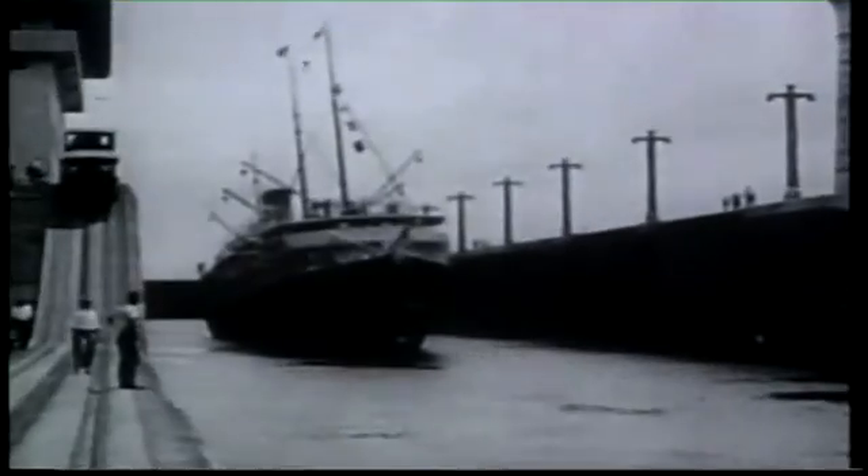Almost a century ago, workers from all over the world came to the Isthmus of Panama to be part of a historical endeavor: the construction of a canal that would connect two oceans.